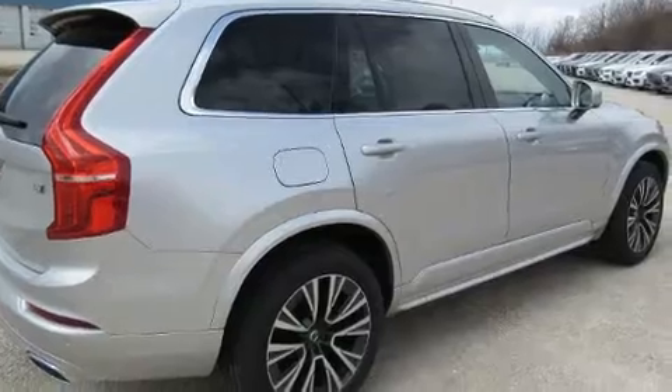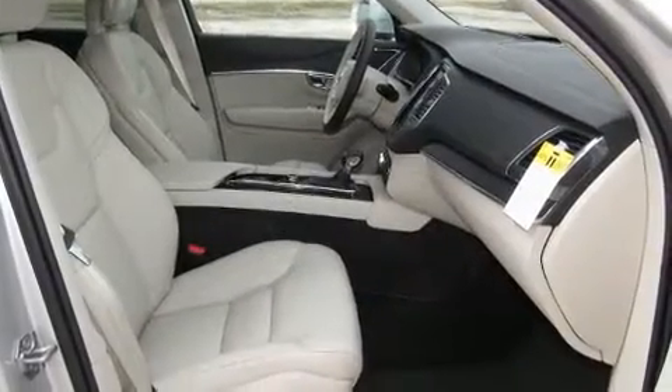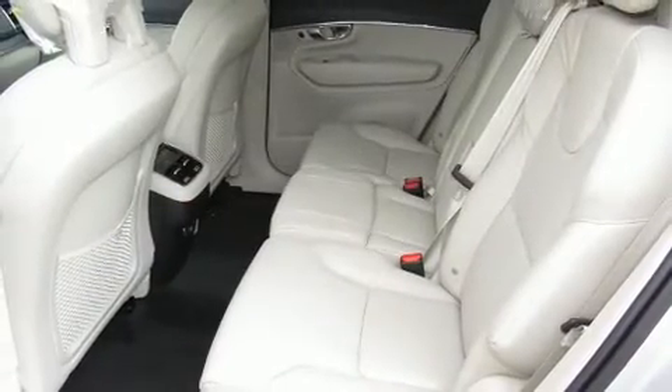Top features include heated front seats, automatic dimming door mirrors, power front seats, front dual-zone air conditioning, heated steering wheel, heated door mirrors, rain-sensing wipers, and the power moonroof opens up the cabin to the natural environment.